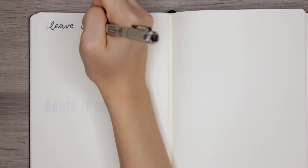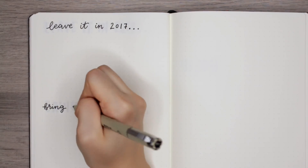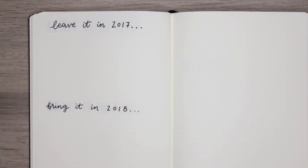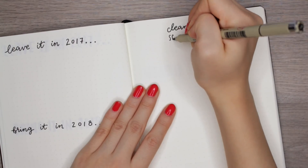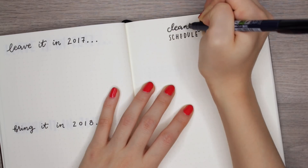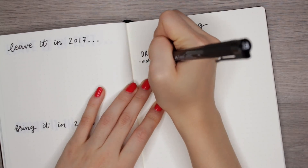This next page is more of an exercise. I wrote two lines — one says 'leave it in 2017' and the next says 'bring it in 2018.' You write down some things you want to leave behind — all the negative things — and then what you want to bring into the new year: things you did well last year that you want to continue. You can either do a list or more of a journaling paragraph exercise.